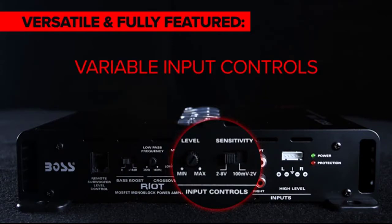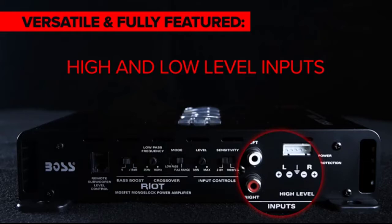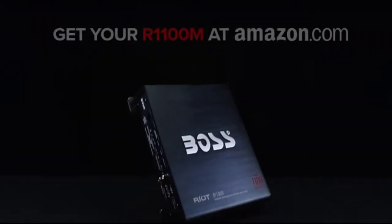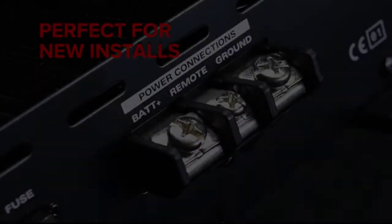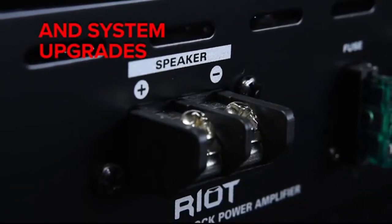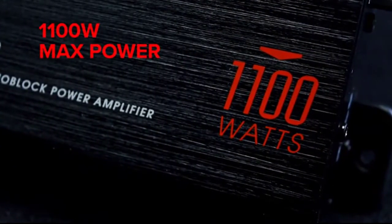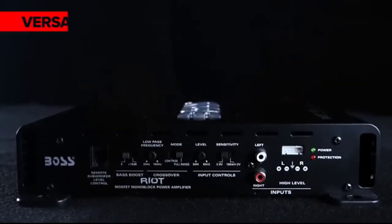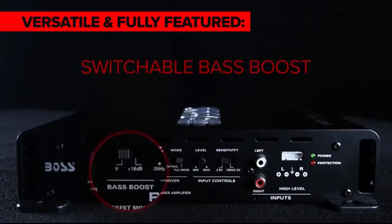High-level inputs accept speaker output signals and low-level inputs accept preamp output signals, allowing for the addition of amps and processors to standard factory or aftermarket source units. Metal oxide semiconductor field-effect transistors quickly switch from full to non-conduction for high efficiency output. The Class A/B amplifiers feature specific linear circuitry that increases sound quality and power output while reducing distortion and improving efficiency.